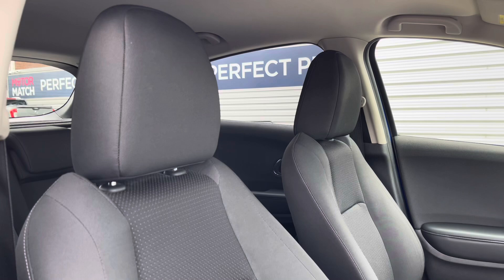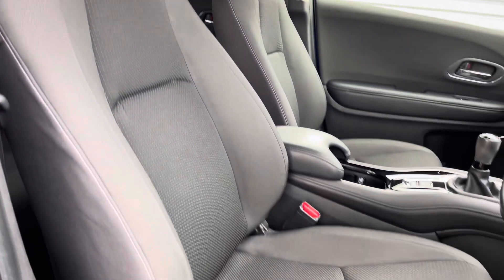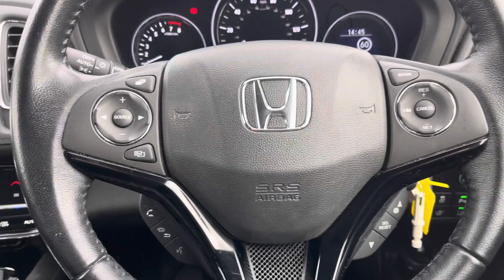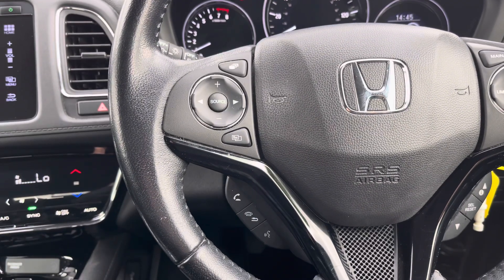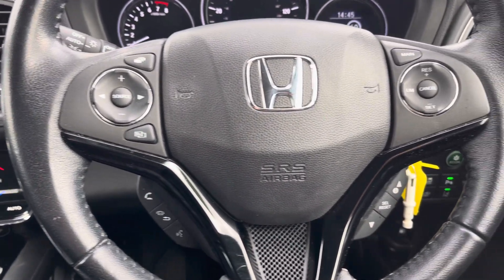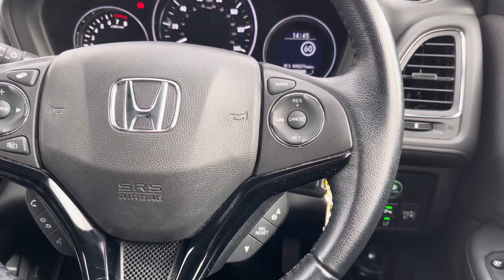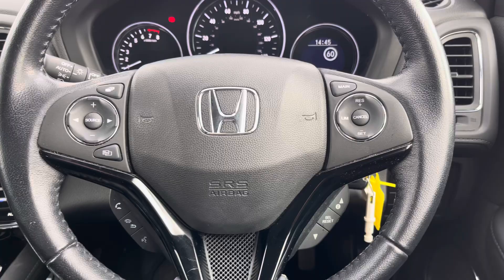Moving around to your front seats, you do have plenty of adjustment in the driver's seat so you can easily find the perfect driving position. To the left of your steering wheel you've got controls for adjusting the infotainment system. To the right you have your cruise control as well as controls for adjusting the display in the instrument cluster.